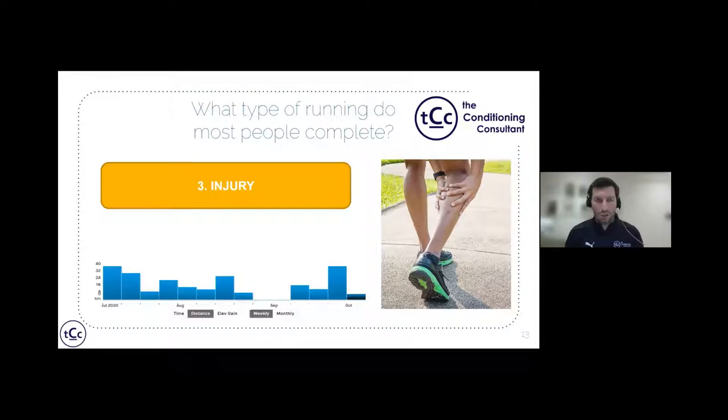The third and most concerning issue is injury. Looking at another runner's Strava profile, their training is very inconsistent across four months — because three injuries occurred. By training in that moderately hard zone continuously with high monotony and very little recovery, they accumulated fatigue their body couldn't tolerate, resulting in three injuries over four months. That's the quickest way to stifle progress.